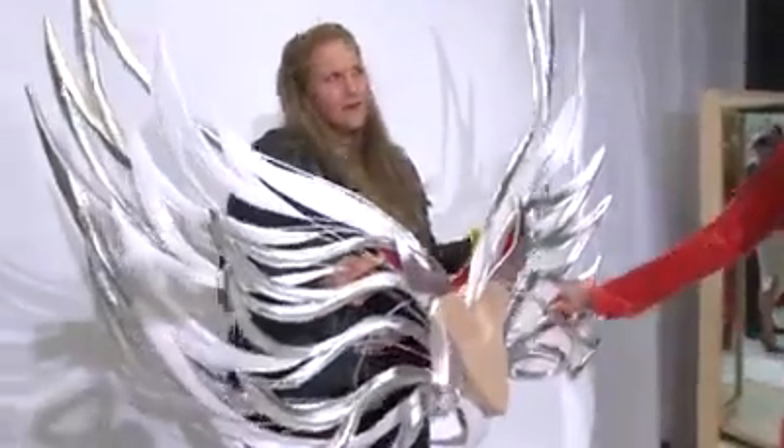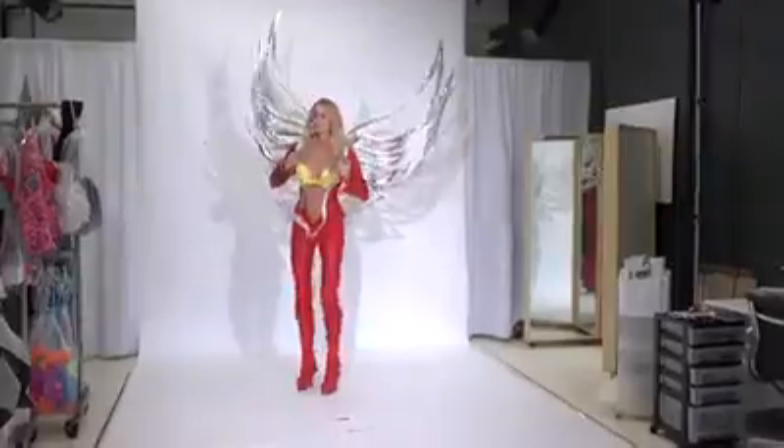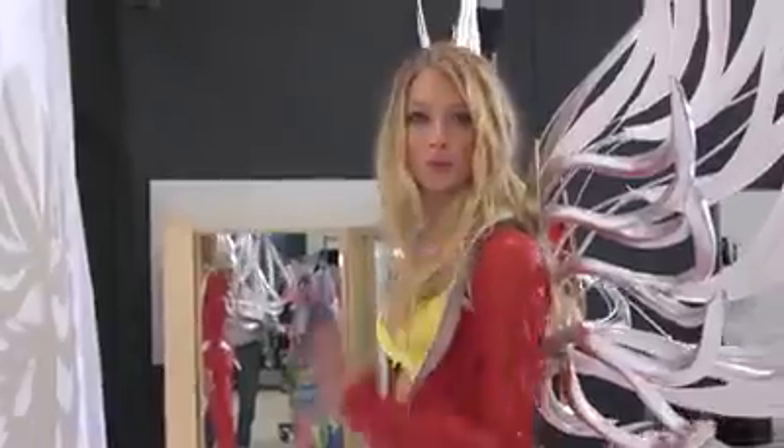My wings in the Super Angel section are so heavy, so I'm going to need super powers to be able to walk down that runway. I'm sure I had backpacks in school that weighed like 50 pounds, so I could do this.